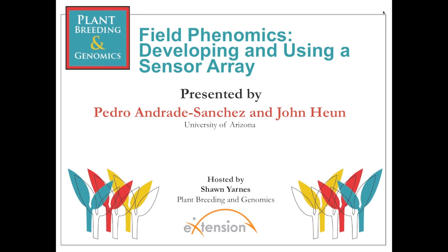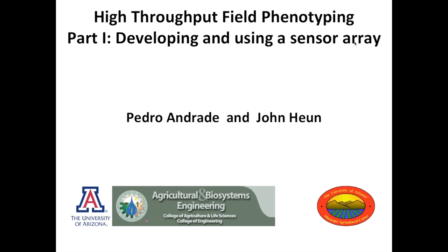Thanks for the invitation to present about our work in this area. Good morning to all of the audience from sunny Arizona — it's 75 degrees outside, so we are enjoying very good weather. This is the context and setting from where we do our work in Arizona.